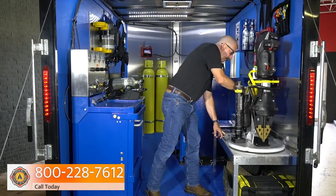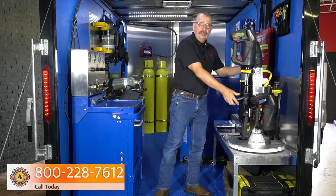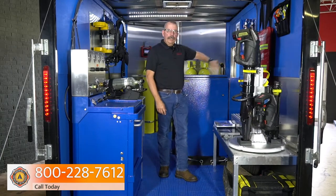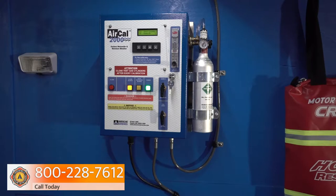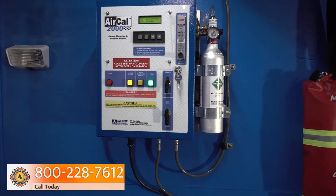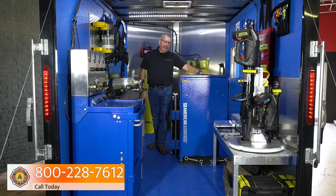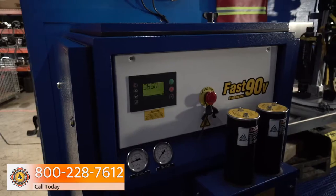Number one, we've got a Lazy Susan for our Genesis eForce battery-driven rescue tools. We've got a couple of crash kits up here. This is the AirCal 2000 — this is going to monitor CO as well as moisture content. And then we've got a large 9 CFM air compressor.